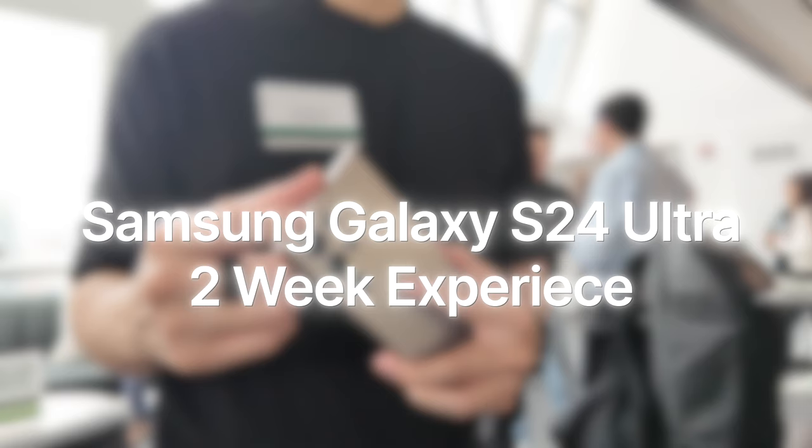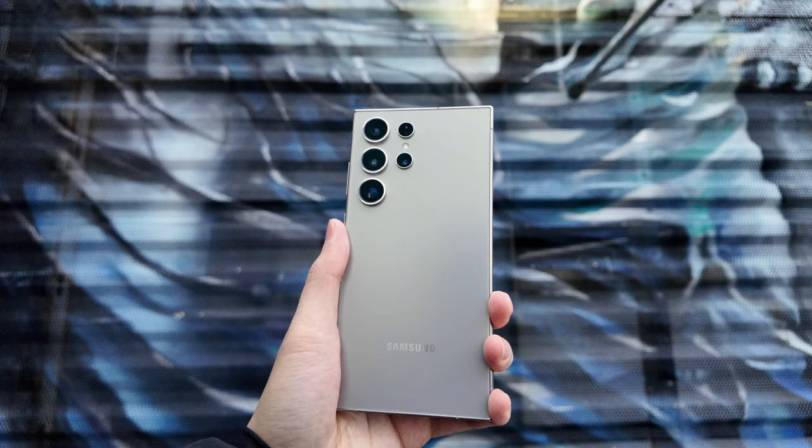This is my two-week experience with the Samsung Galaxy S24 Ultra. I got it right after they announced it at Unpacked.